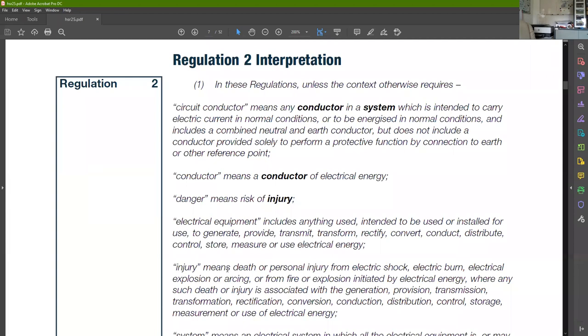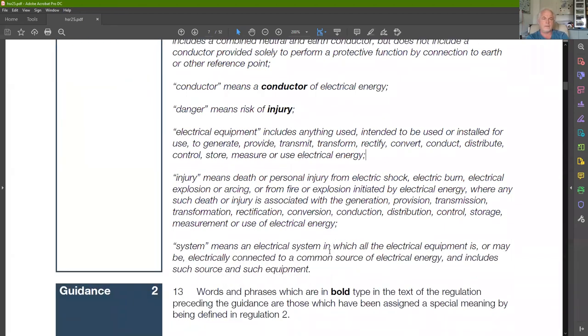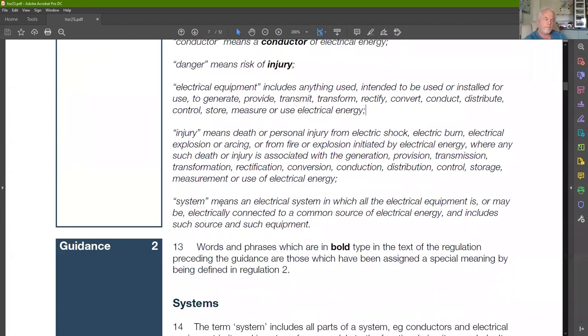'Danger' means risk of injury; 'injury' means death or personal injury from electric shock, electric burn, explosion, and arcing — very similar to the fundamental principles we see in BS 7671. 'Equipment' includes anything used, intended to be used, or installed for use to generate, provide, transmit, transform, rectify, convert, conduct, distribute, control, store, measure, or use electrical energy.